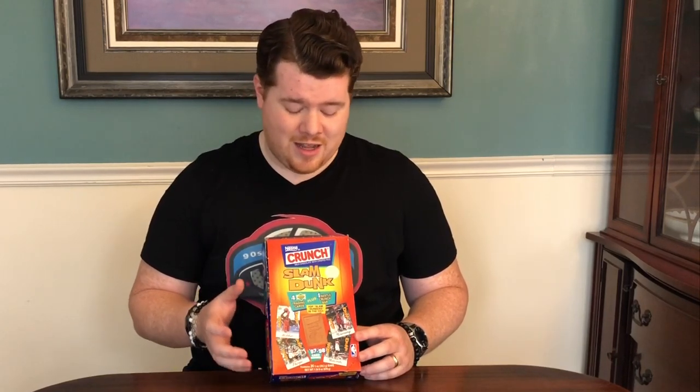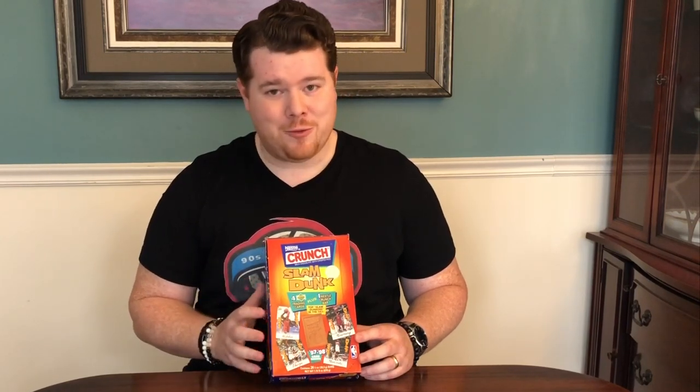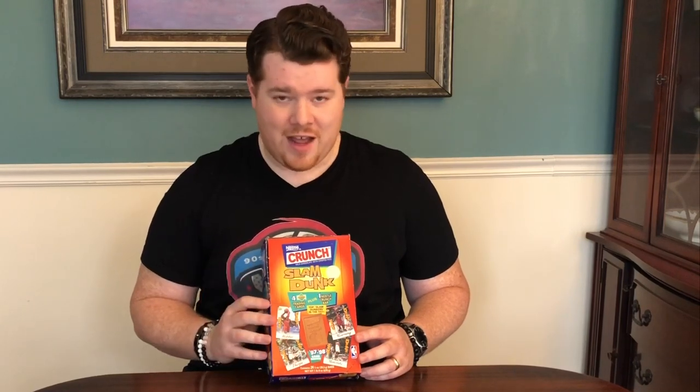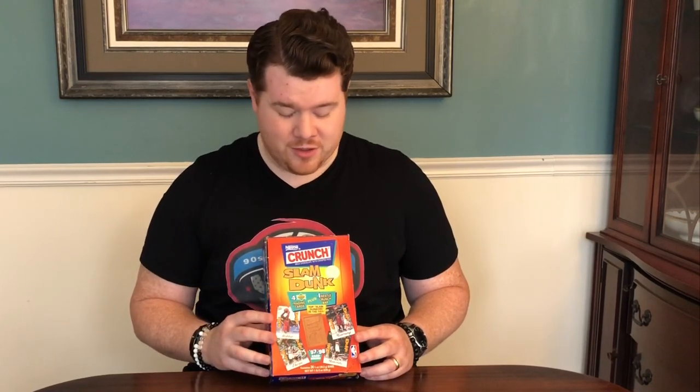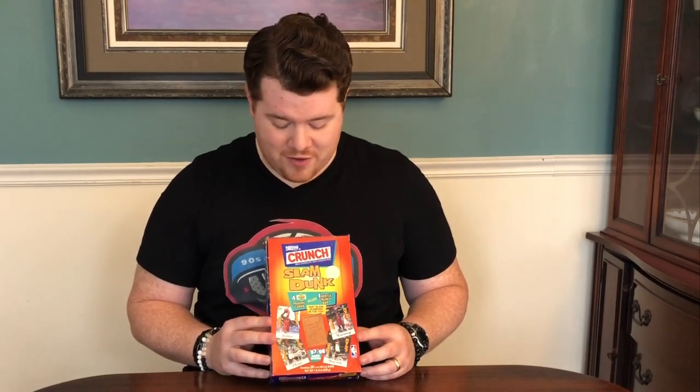We'll see how well the chocolate has weathered those 20-plus years — it might be pretty interesting. I don't know if I'm daring enough to try any, but I know some people are hoping that I will. We'll see what it looks like when it comes out. I don't have high hopes, but you'll see it with me and maybe some bars will be in better shape than others.